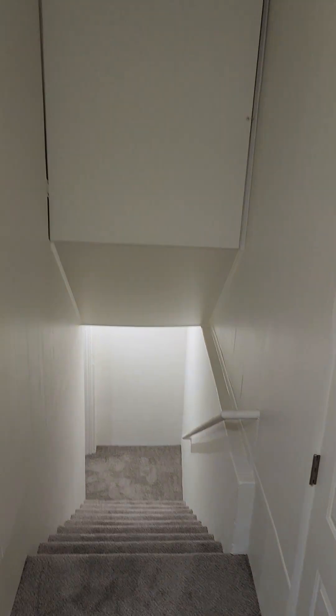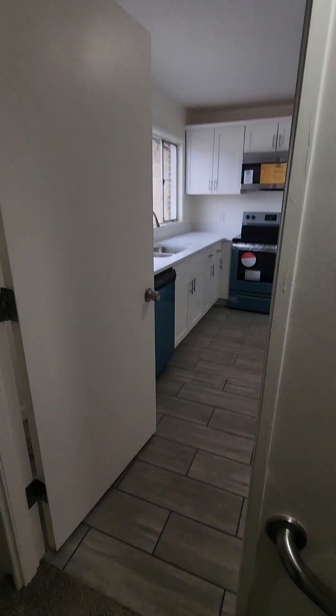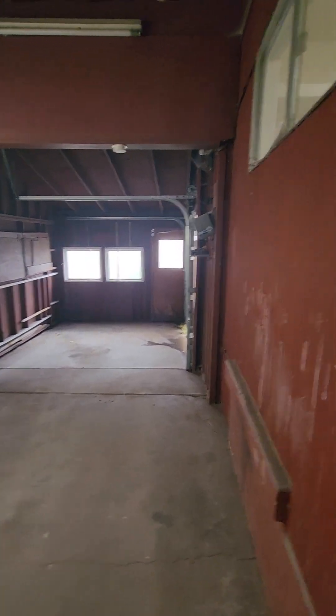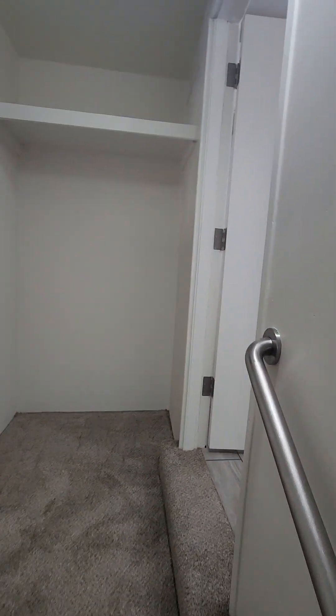Let's cruise down and I'll show you a look at the downstairs. This one has some serious potential for hacking it as a rental. You could easily shut off this door right here, and then you'll have access to the garage right here — so you could very well rent the basement and still maintain your privacy and access.